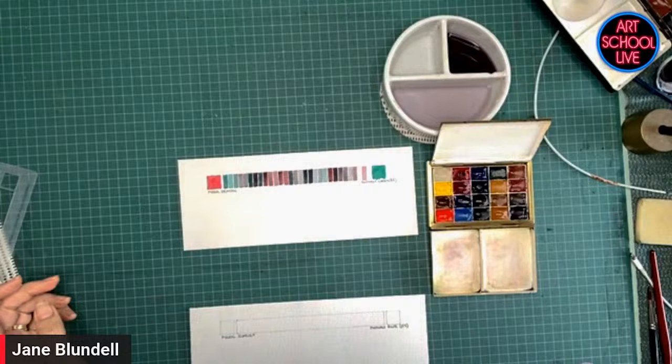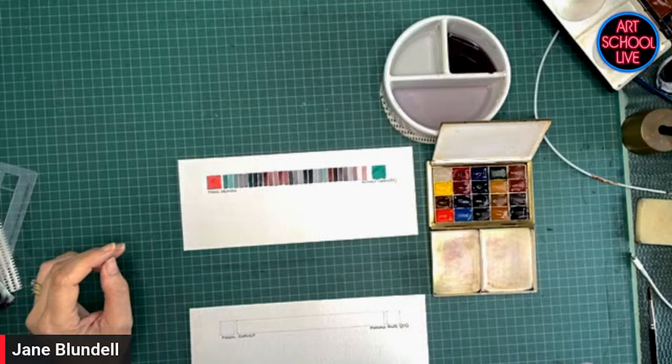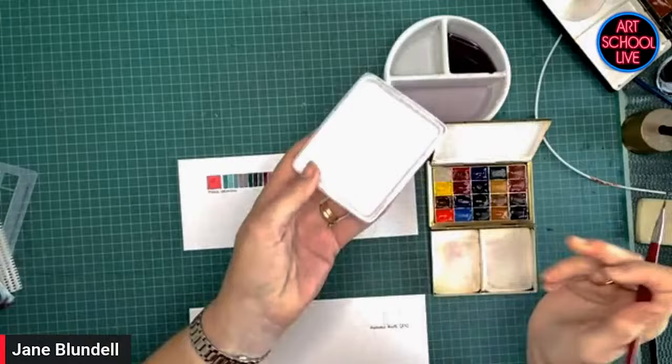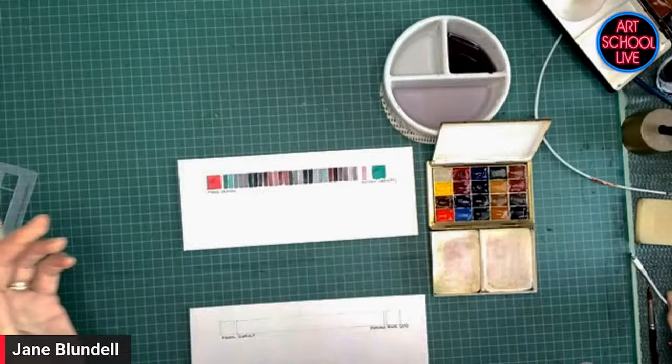Do you always do your mixtures on your little palette there, or do you have something that gives you more mixing space? Sometimes I'll use another palette — a piece of porcelain or one of these. Generally porcelain, or else in the palette itself. It depends how many mixes I'm using. If I'm just mixing two colors together, doing it on the palette works very well.